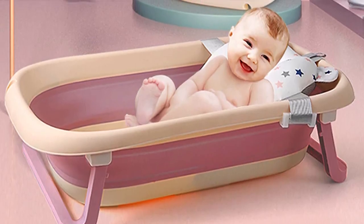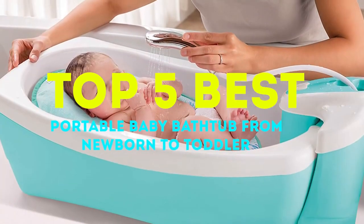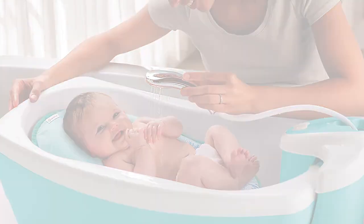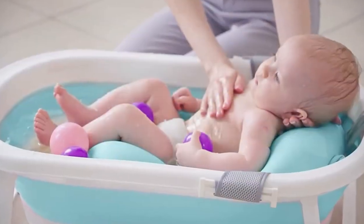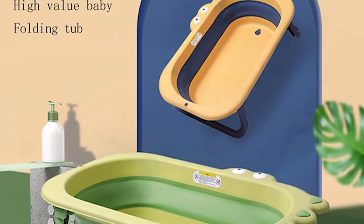Hi everyone, welcome back to our channel. Today we are going to share with you the top five best portable baby bathtubs that are suitable for newborns to toddlers. As parents, we know how important it is to keep our little ones clean and comfortable while they are taking a bath, and with a portable baby bathtub you can do just that.